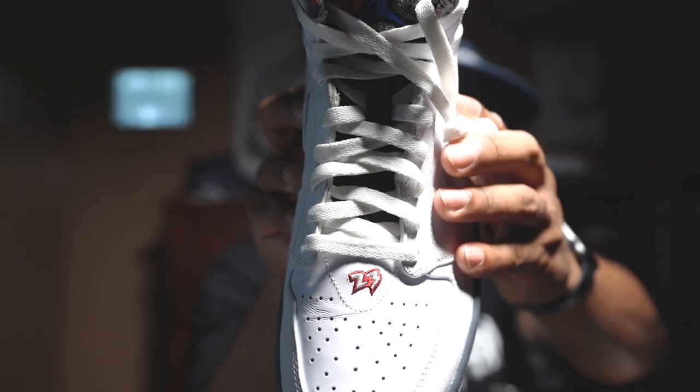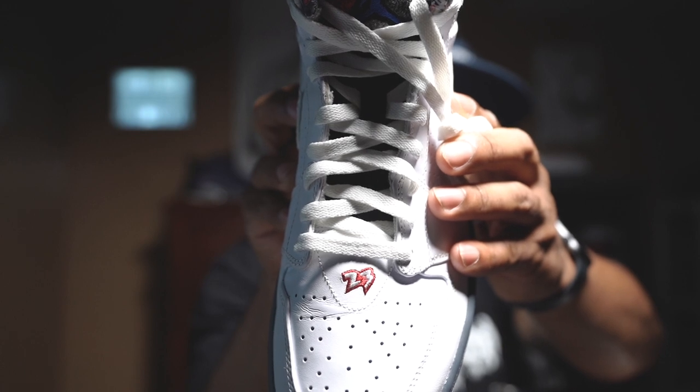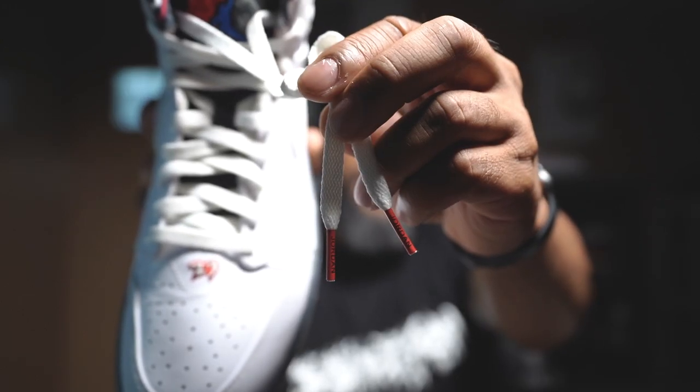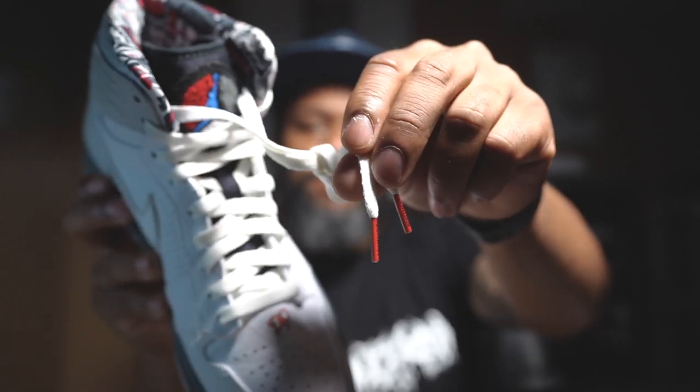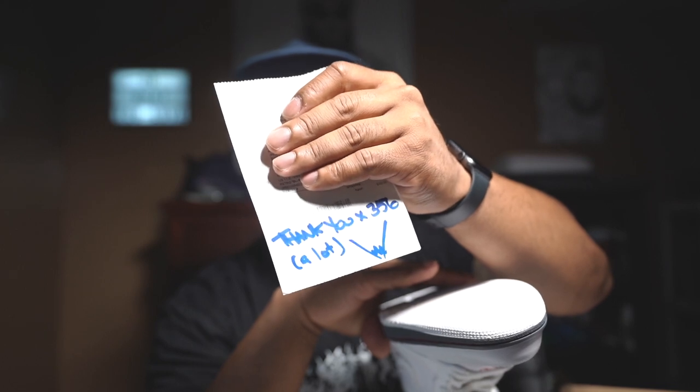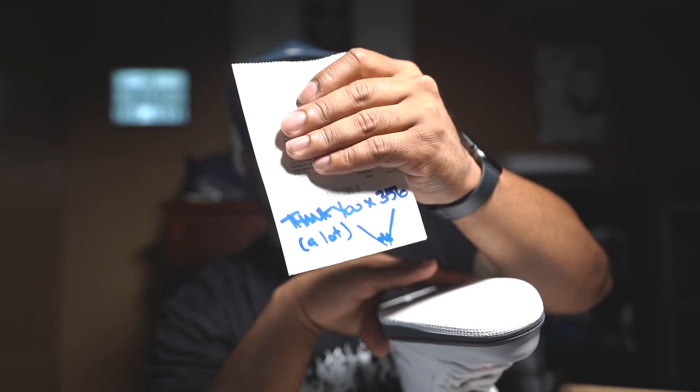You've got the embroidered number 23 right there on the toe box. You've got these red aglets on the end of the shoelaces that say Jordan on them — just a really clean pair. Got some SB Mitch stickers and a thank you note from Mitch saying thank you times 356. Well, you're welcome times 357, Mitch.